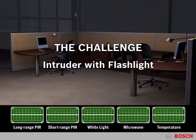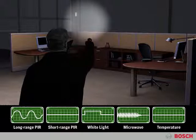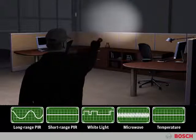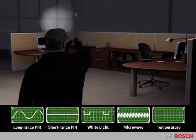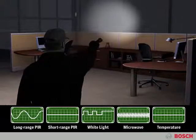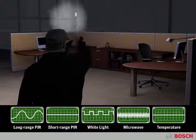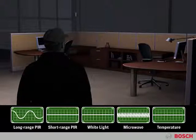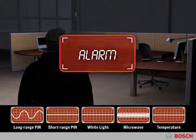But what happens when an intruder tries to trick the detector by using a flashlight to mimic car headlights? The long-range PIR senses heat at a distance, but the short-range PIR does not sense heat, and the white light sensor detects the flashlight sweeps. The microwave sensor detects movement. But unlike actual car headlights, in this situation the data is not synchronized. The microprocessor recognizes this and triggers the alarm.